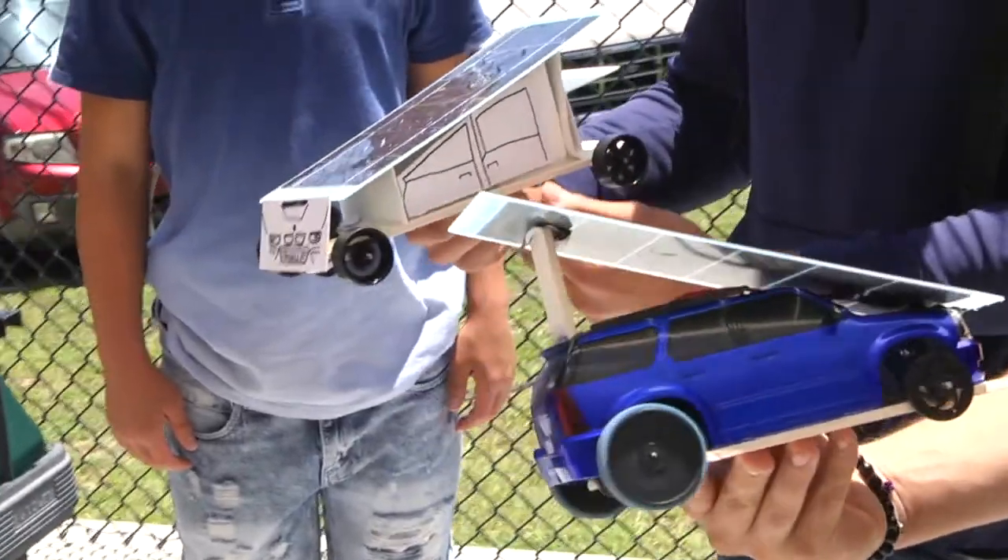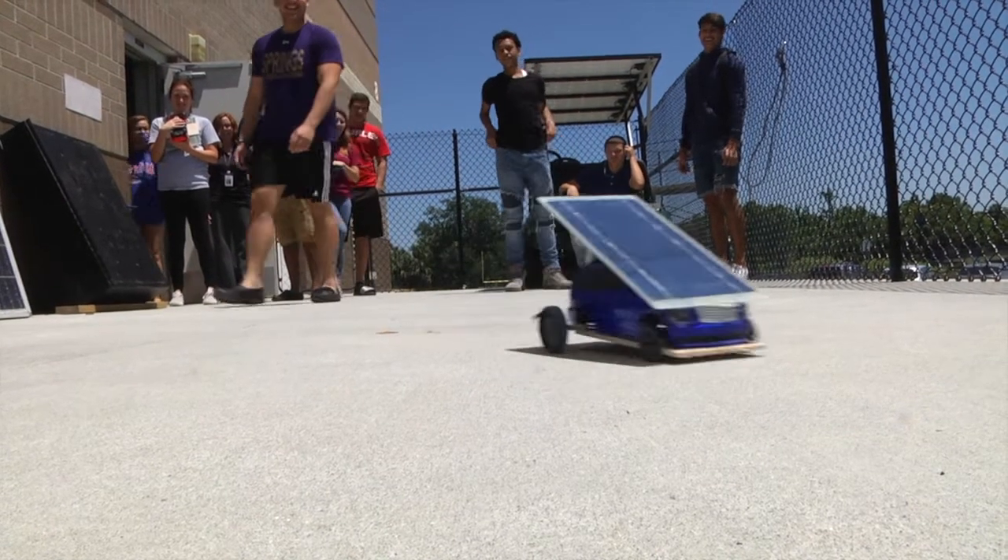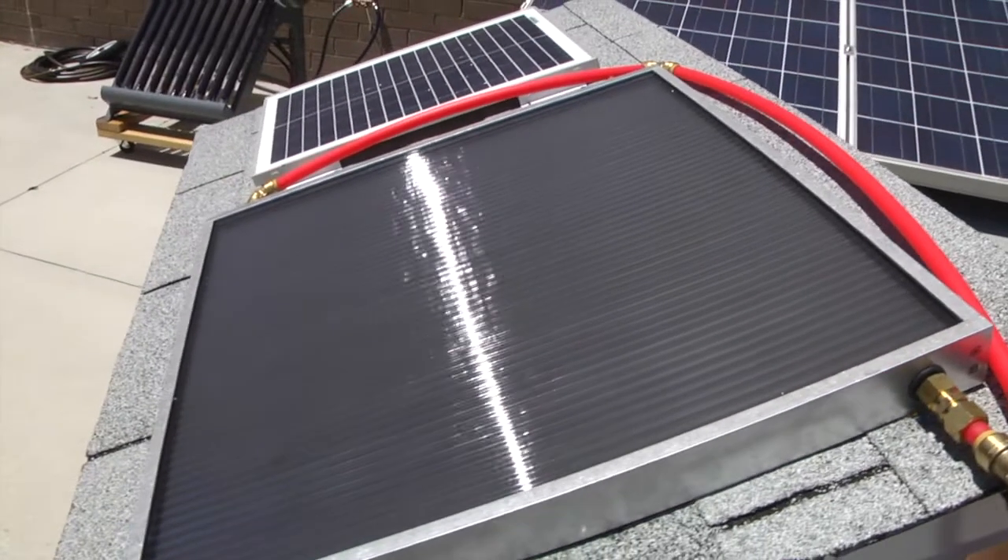Then they can take the next course, which is our photovoltaics course, where we talk about using the sun to make electricity. And then after that they can take the solar thermal systems course.